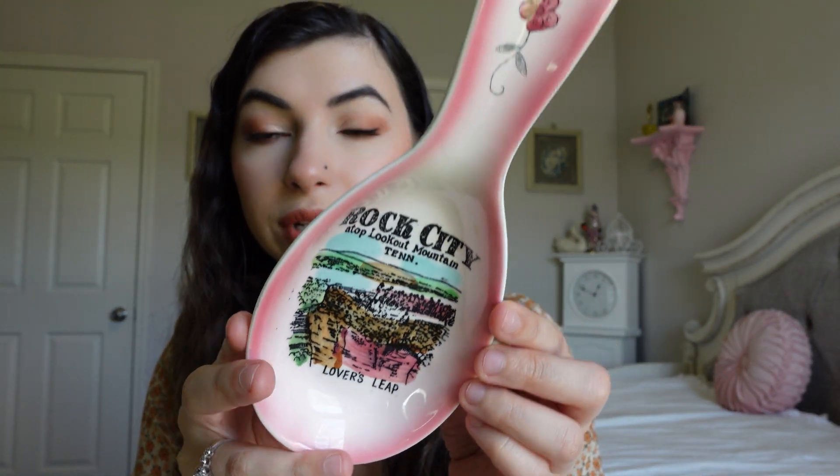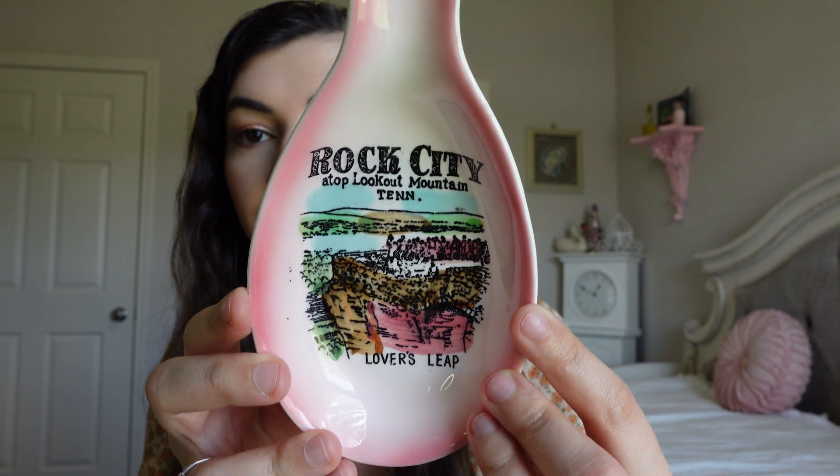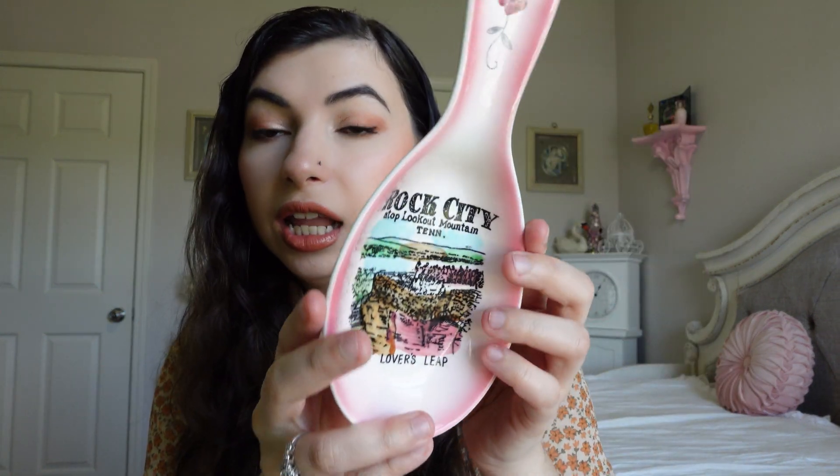This is random, but I found this spoon rest. The weekend before, Randy and I went to Rock City in Chattanooga, Tennessee, and then we went to Indiana and found this at an antique store there — it was funny because we had just been to that place. It's the Lover's Leap design, pink with a mountain drawing, and it's made in Japan. I've been wanting a spoon rest and I thought this was so cute, so I was excited to get it.